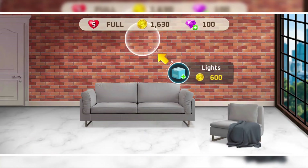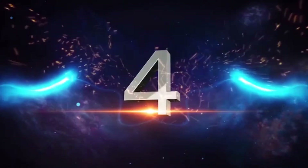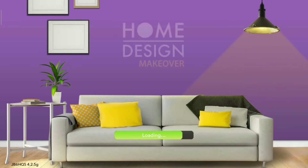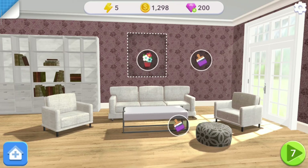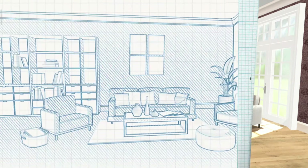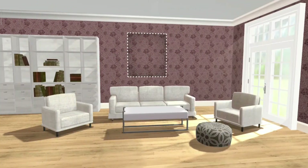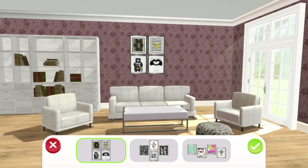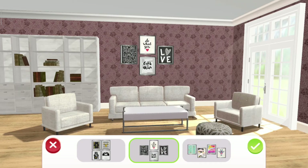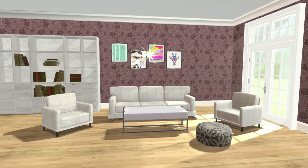Let's move towards the number four home decor game, which is Home Design Makeover by Storm 8 Studios. In this game we got an assistant, and she brought us our very first client. Rachel wants to set up her living room with a limited budget, and of course I'm going to help her with this.